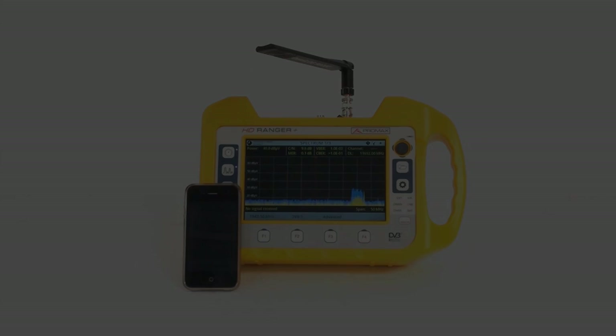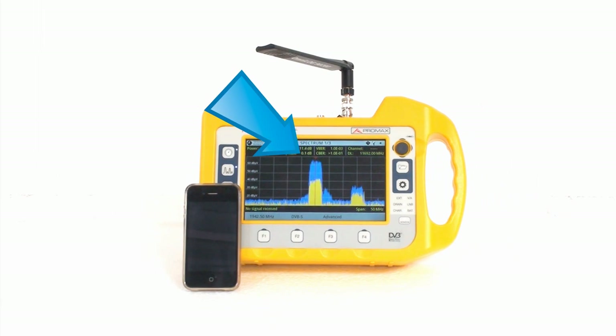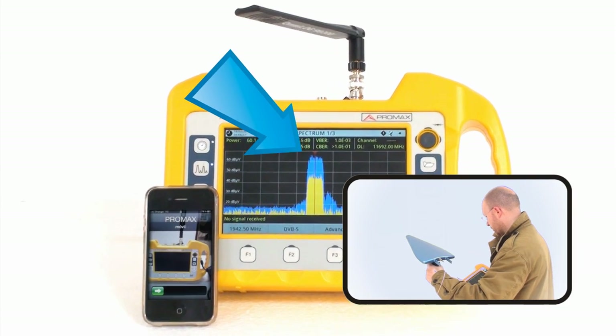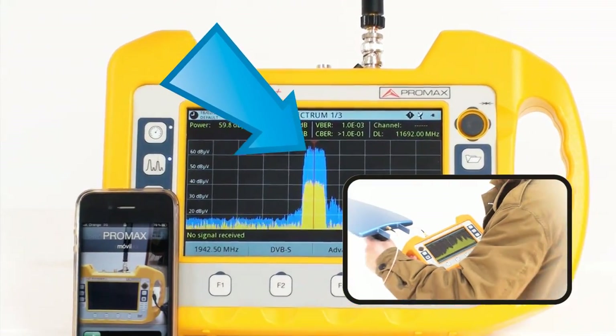The HD Ranger offers you a large variety of tools to identify LTE interference problems, thus helping you keep your TV distribution systems operational and your customers happy.